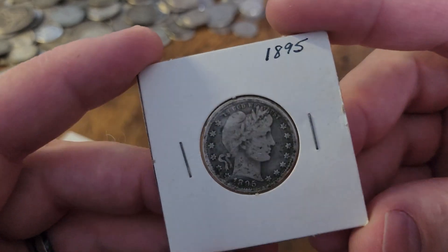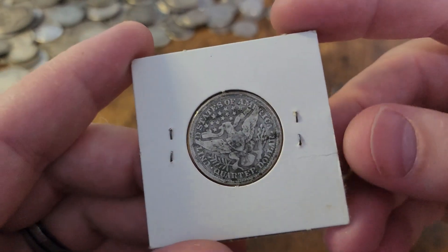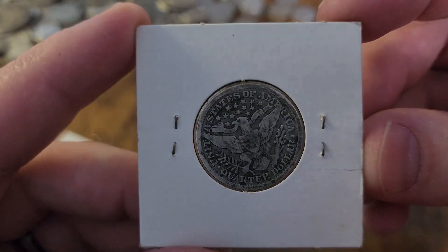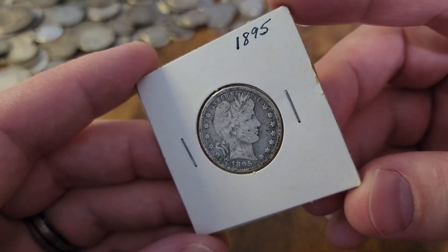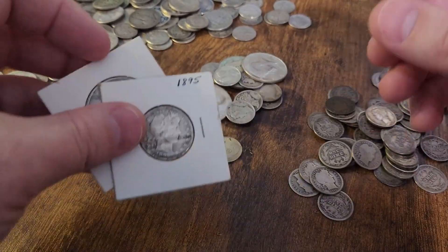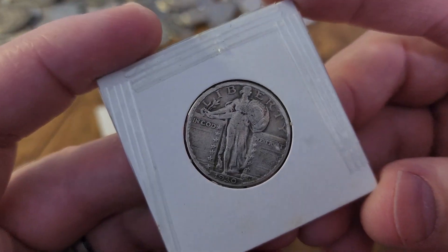Let's move on to another nice coin — a Barber quarter, an 1895 Barber quarter. Barber quarters are not easy to come across when buying 90% silver, especially the circulated kind. Pierre, one of the owners at Aiden Coins, threw this in with my circulated order — thank you very much, sir. Always appreciate it; it's a great company to do business with.